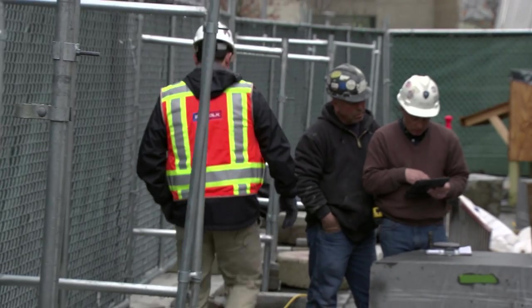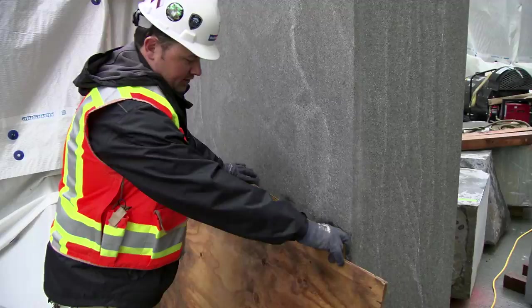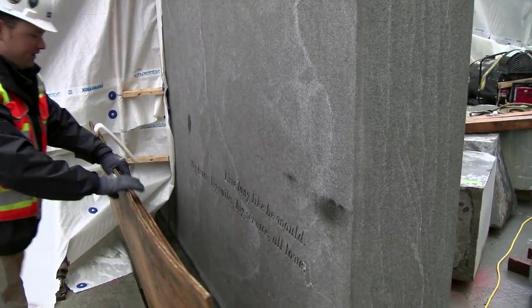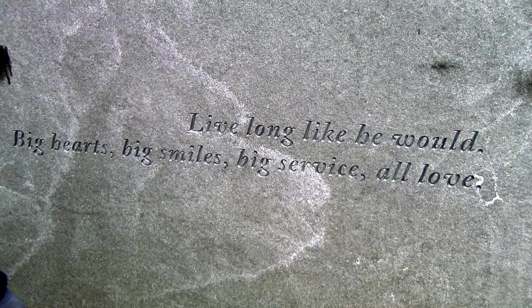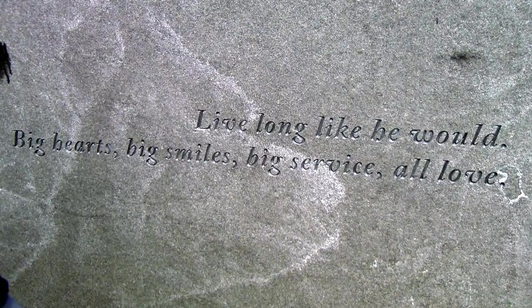Behind B-leg is a little part of my speech that I gave for Sean — they engraved it onto the stone. So: live long like he would. Big hearts, big smiles, big service, all love.